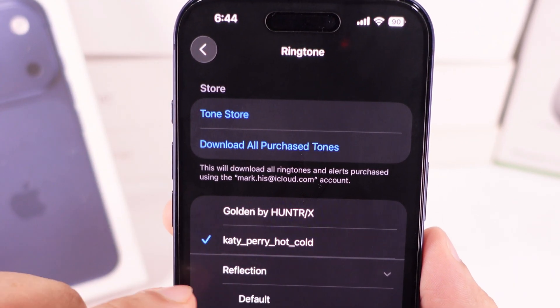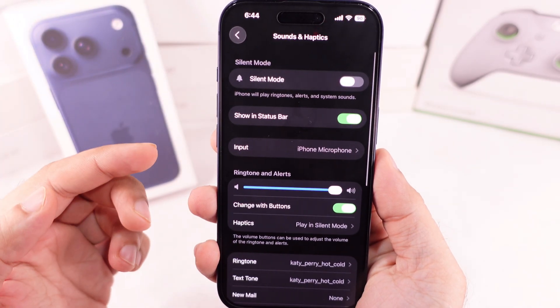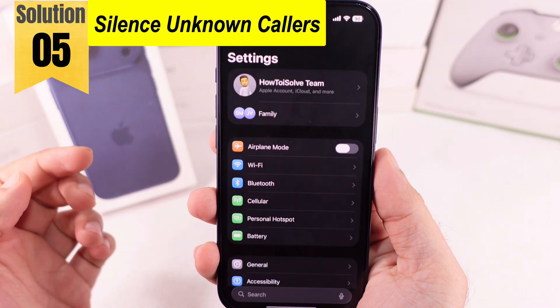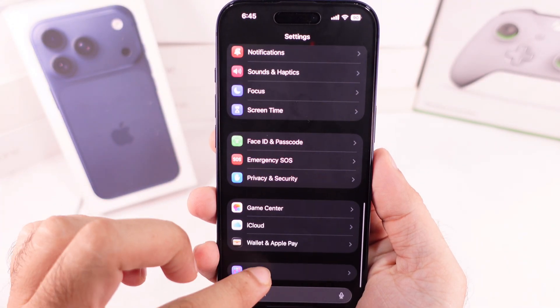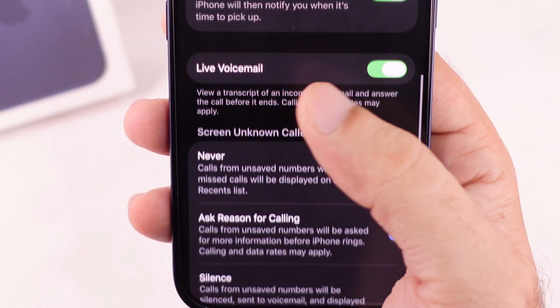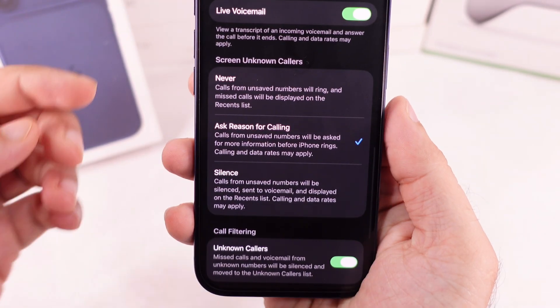Or set any song as a ringtone with the quick method shown in the separate tutorial linked in the video description. If the problem is only with unknown callers, check and disable that feature. Under the Settings app, scroll to Apps, search for Phone, scroll to the Silence Unknown Callers section, and select Never or Ask Reason for the calling option.